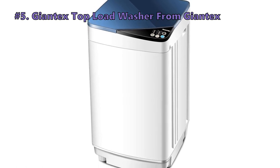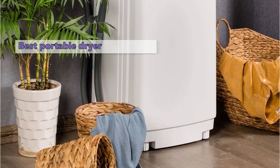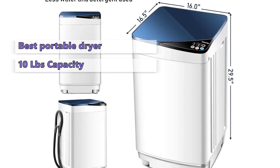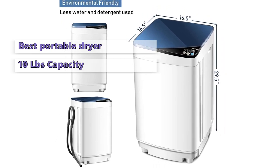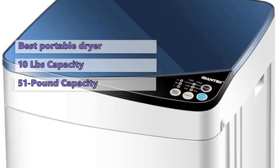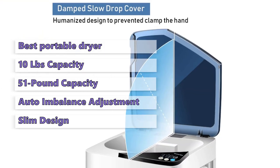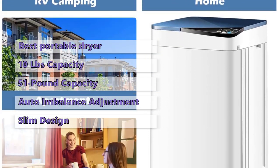Our first product is the Jontex Top Load Washer from Jontex. This portable washer comes with a compact and sleek design. It has a 10-pound washing and spinning capacity and a vertical design that saves space. It has 6 programs and 3 water-level settings for optimal cleaning performance. You get a moderate laundry capacity of 1.34 cubic feet, a weight capacity of 51 pounds, and it is slightly smaller than other portable washers on the market. The automatic imbalance adjustment feature senses when clothes are too heavy on one side, and the slim design stands out. It also comes with a hose for hassle-free repositioning.